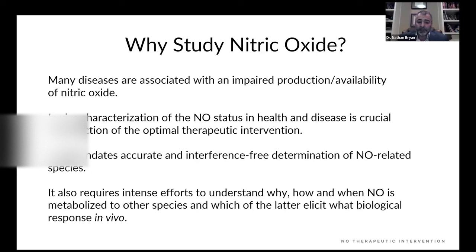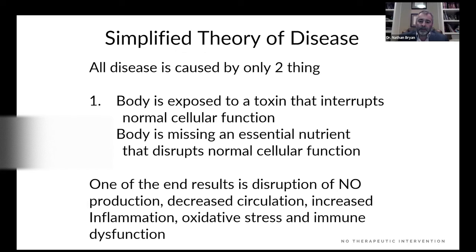This mandates accurate, interference-free determination of nitric oxide or nitric oxide-related species. It also requires understanding why, how, and when nitric oxide is metabolized to other species, and which of those elicit biological responses. More simply put: how do we control and dictate the metabolic fate of nitric oxide? Because once you understand what nitric oxide is and does, then and only then can you develop rational, safe, and effective product technology.